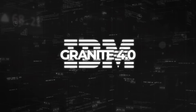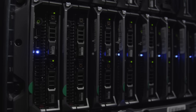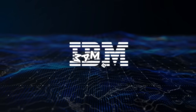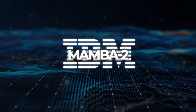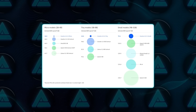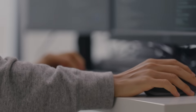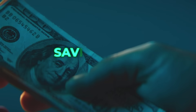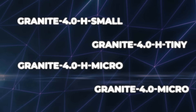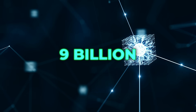Now let's talk about IBM, because they've just unveiled Granite 4.0, a new family of open AI models with a pretty big twist. Instead of using only the standard Transformer setup that powers most AI today, they mixed in a newer design called Mamba 2. The balance is 9 parts Mamba to 1 part Transformer, and that change alone slashes memory use by more than 70%. In plain English, companies can run the same heavy tasks with way fewer expensive GPUs, which directly means saving a lot of money. Granite 4.0 comes in four versions — the biggest one has 32 billion parameters overall, but only about 9 billion are active at once, making it lighter to run.